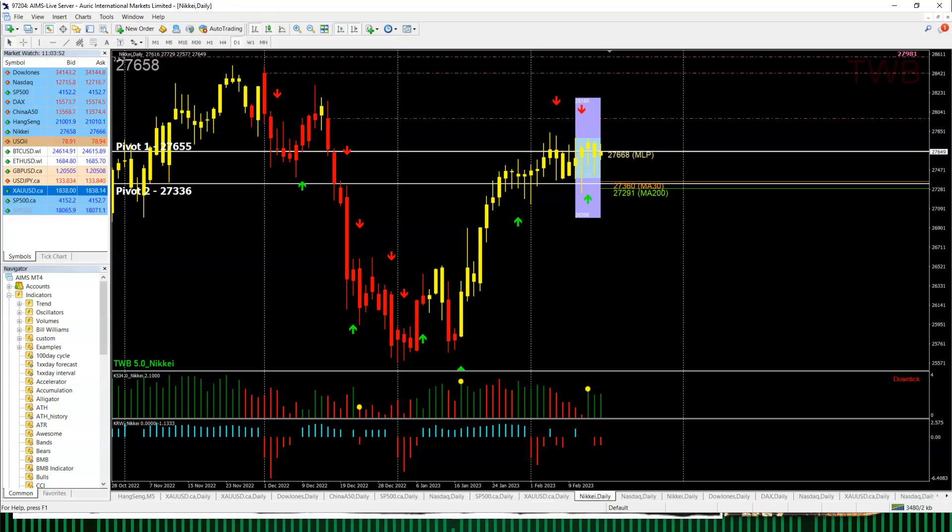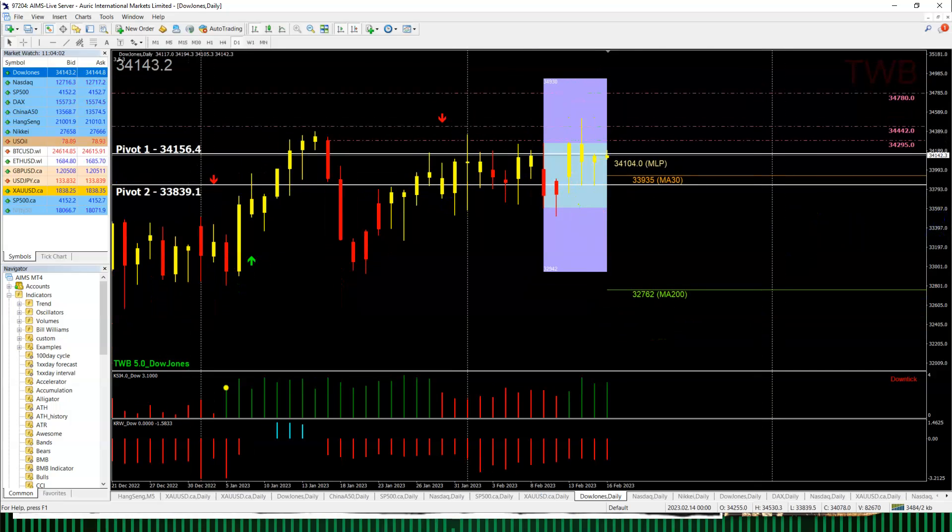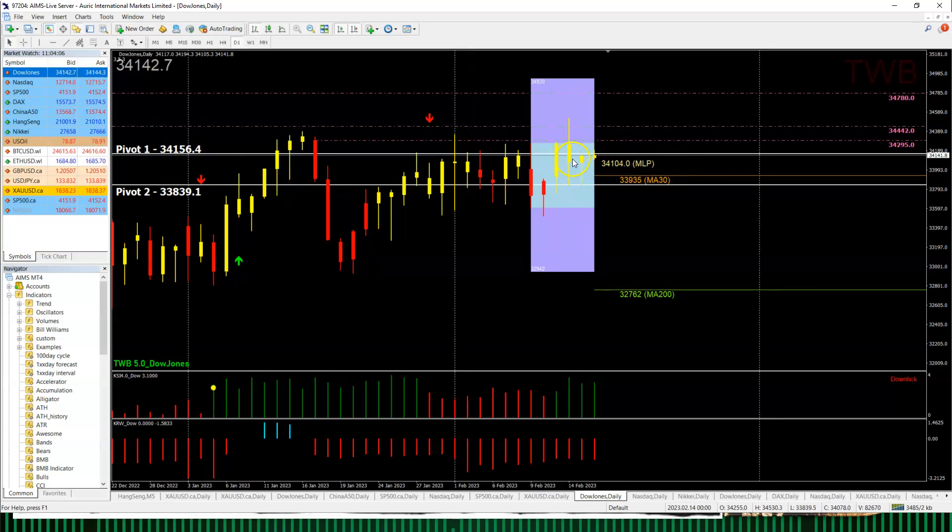Now let's look at the TWB chart on its own. For the Dow Jones, it's heavily resisted by Pivot 1 at 34,156. As long as it can't cross 34,156 convincingly, the MLP at 34,104 is critical. If the market loses this, the next support is at 33,935, and the last support is at 33,839 — that is Pivot 2. KSR is green so it's difficult for price to come down, but KRW is red so any upside sees selling come in almost immediately. Bottom-pickers should pick bottoms; those wanting to short should short as high as possible.